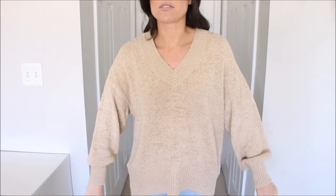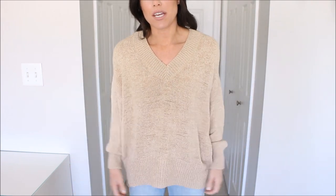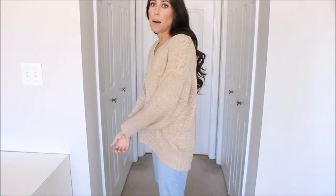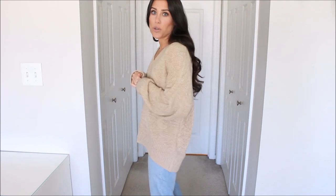It's not a linen blend sweater, but it is really oversized and the length is really cute. I actually sized down to an extra small because it did say oversized, and I'm glad I did. I would definitely size down in it. It's just such a cute spring and summer sweater and I love the color. I think it is so cute.